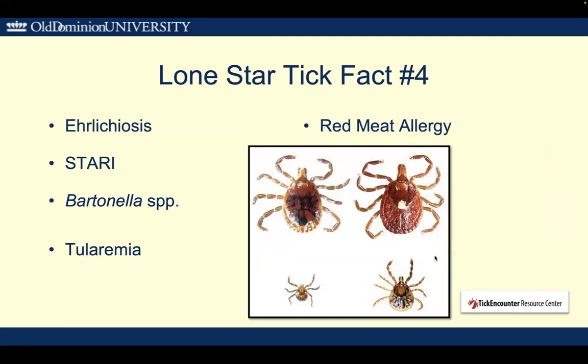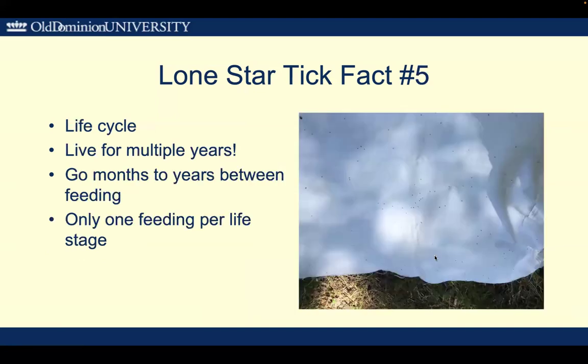Fact number four: of course they can be associated with a lot of different illnesses — ehrlichiosis, Southern tick-associated rash illness (abbreviated STARI), Bartonella, tularemia, and of course the red meat allergy.